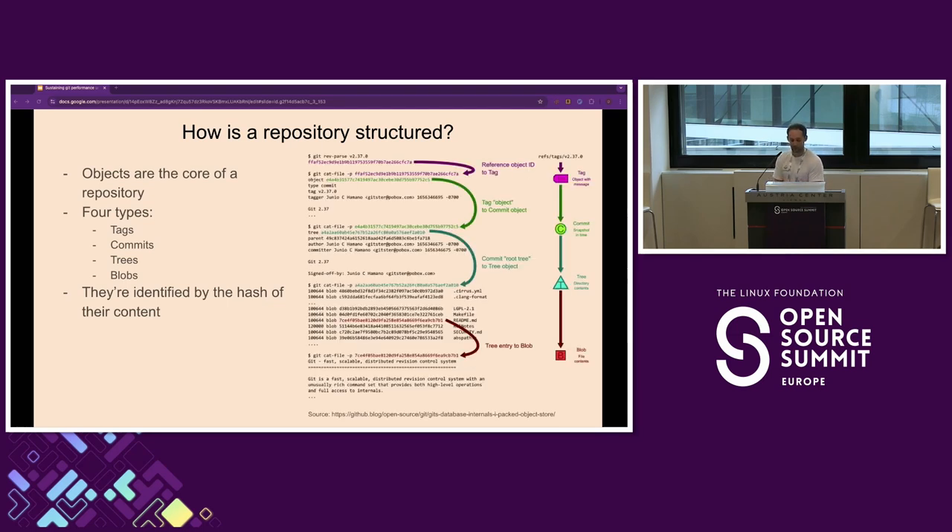On the server it looks a bit like this. You've got your tags that point to commits. Your commits could have parents — could have multiple parents, for example the result of a merge. They point to trees, which you can think of as the directory structure of your repository. These trees could point to different trees — a nested directory, for example — or blobs. Blobs are your files. Each blob is essentially the file that you're referring to.